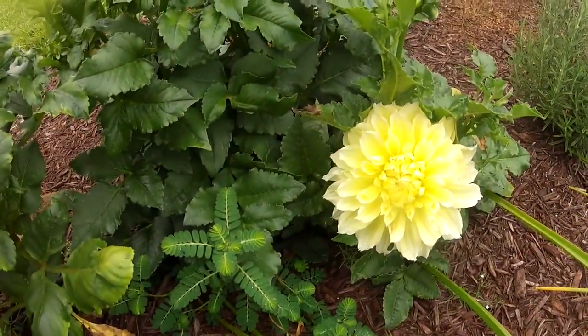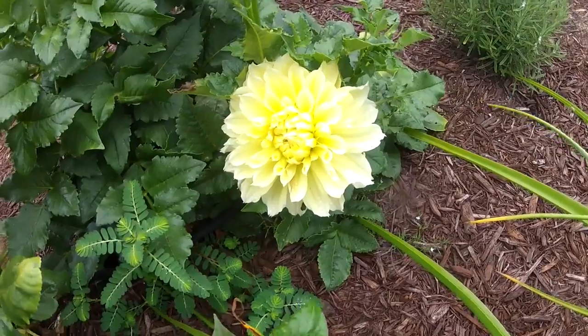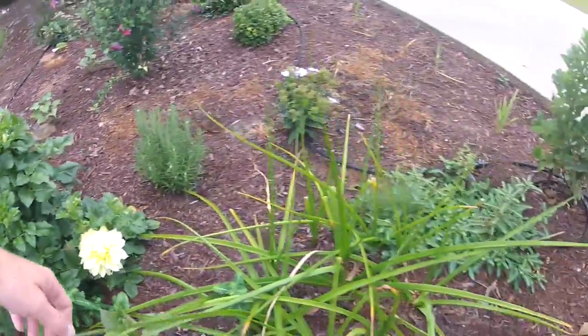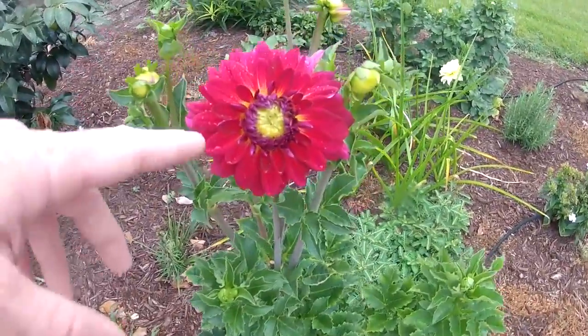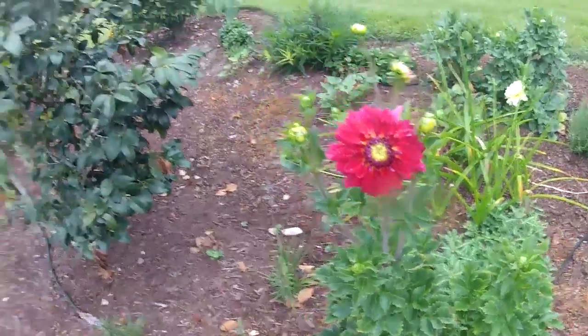These dahlias — this is the first year I've ever tried to grow dahlias. And if you can see the size of that flower — it is a very pale pink flower, very beautiful but very large. I'm thinking that's one of the dinner plate varieties that I bought. And look at the color of that flower — absolutely spectacular.